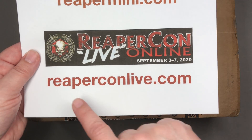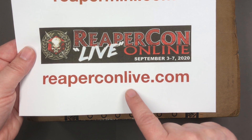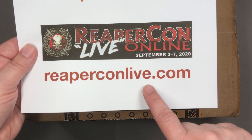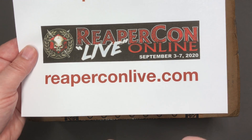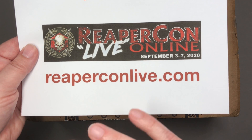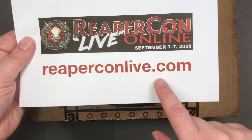The reason we have these cool boxes is because of ReaperCon Live Online. ReaperCon has been cancelled, but if you go to this site there are now classes you can participate in on Zoom and Twitch on this date. There are going to be games, other Twitch events, all kinds of cool stuff, and a painting contest. Check here for more information on that.